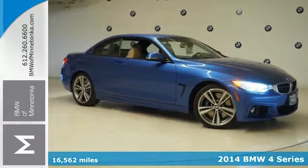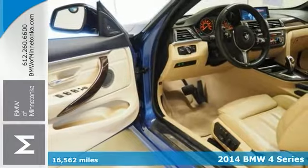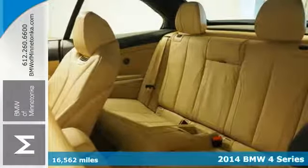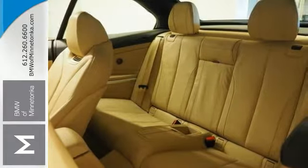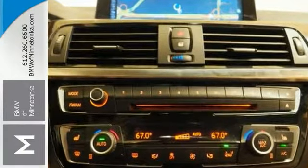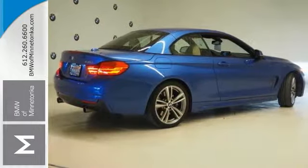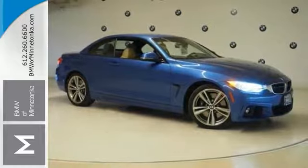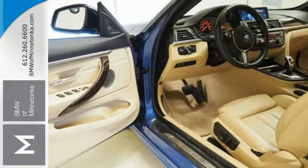This 2014 BMW 4 Series is ready for some fun in the sun. Most important is the folding hardtop, but there are other nice options too, like a high output engine, alloy wheels, navigation system, backup camera, CD player and climate control. It also has leather seats and communications onboard hands-free. Come check out this 4 Series today.